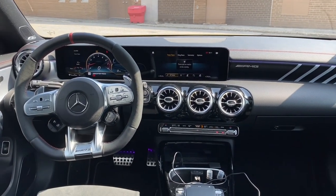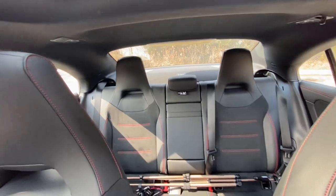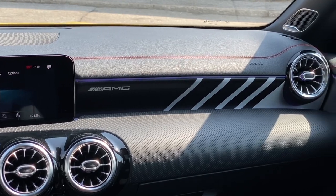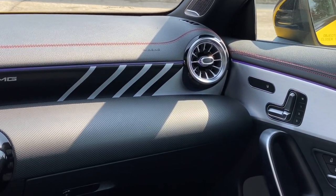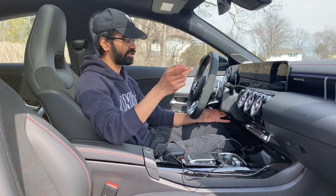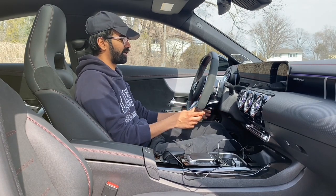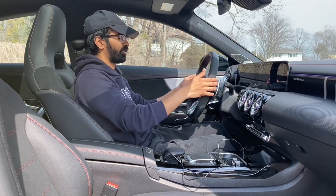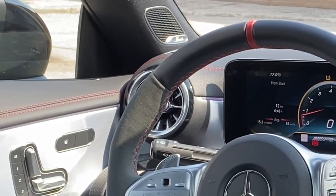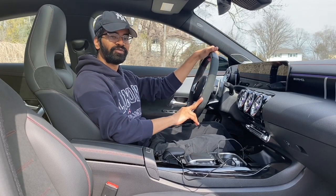You get a big panoramic sunroof, paddle shifters, drive controls, a heated steering wheel, and a squared-off AMG-style steering wheel with a great grip feel. There's also red piping throughout, which suits the sporty character of the vehicle well.